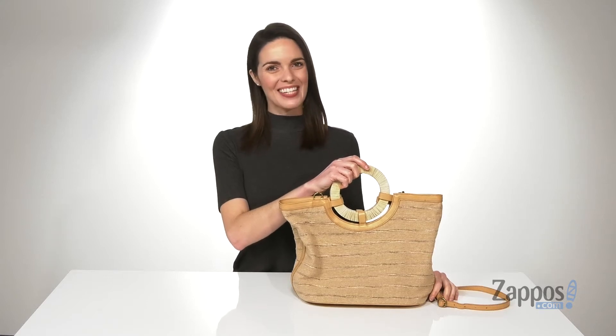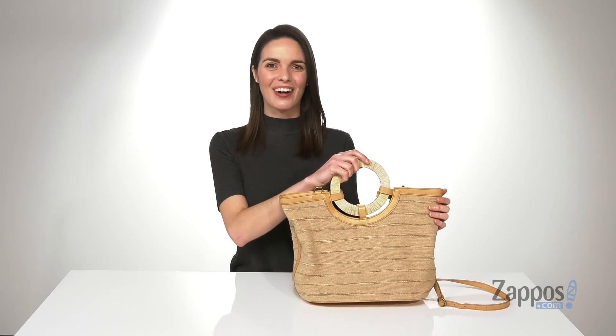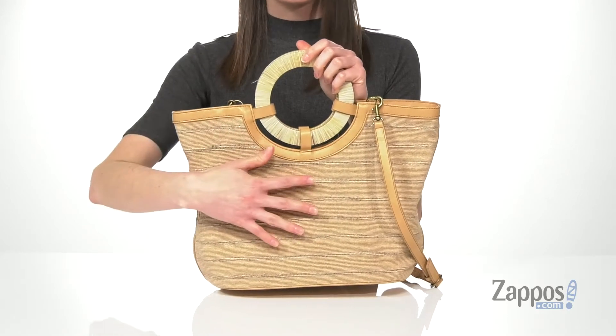Hi, I'm Zoe from Zappos and I'm telling you guys more about the ASIN Large Bucket from Lucky Brand. This bag is gonna be the perfect accessory for your summer wardrobe. It's made of a lightweight cotton that's got this gorgeous woven detailing throughout.